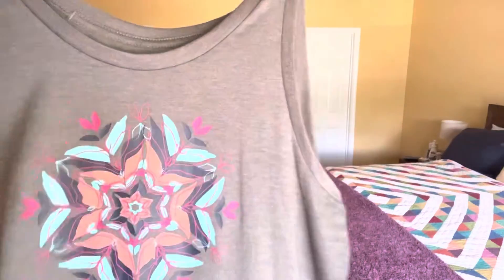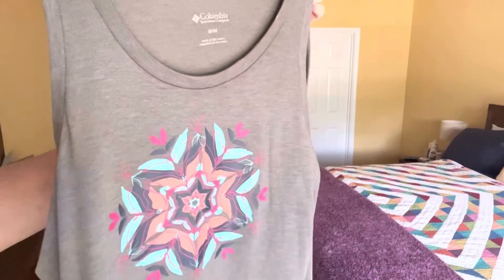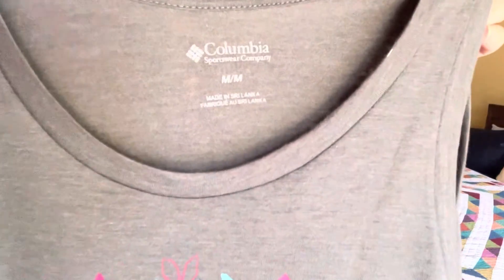This is available in a variety of colors, patterns, and sizes. I went with a size medium and I would say that this is true to size.